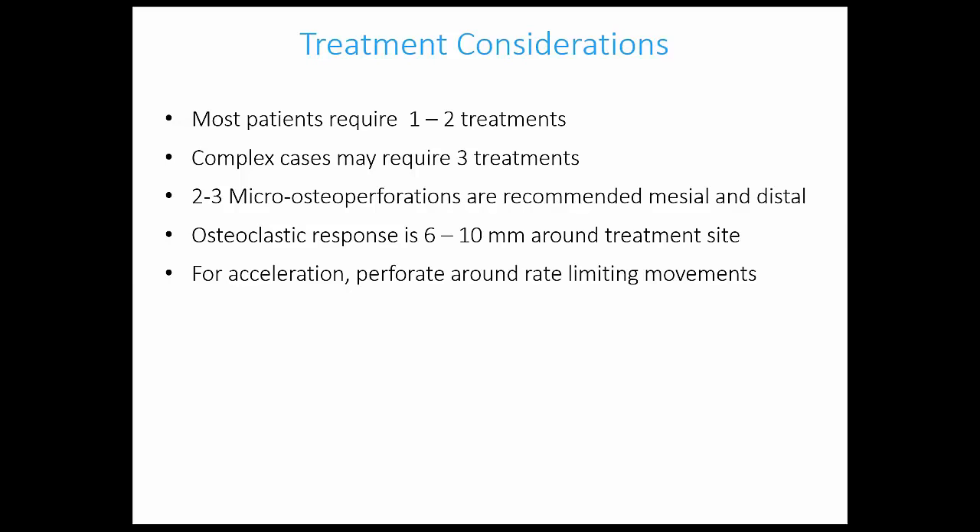We're going to talk more today about proactive and reactive use of the system. Reactively, I'm running into many situations where something has slowed me down or one area just isn't working well. Sure enough, we apply the micro-osteo-perforation system to that particular area and all of a sudden we're back in the game — and that's powerful.